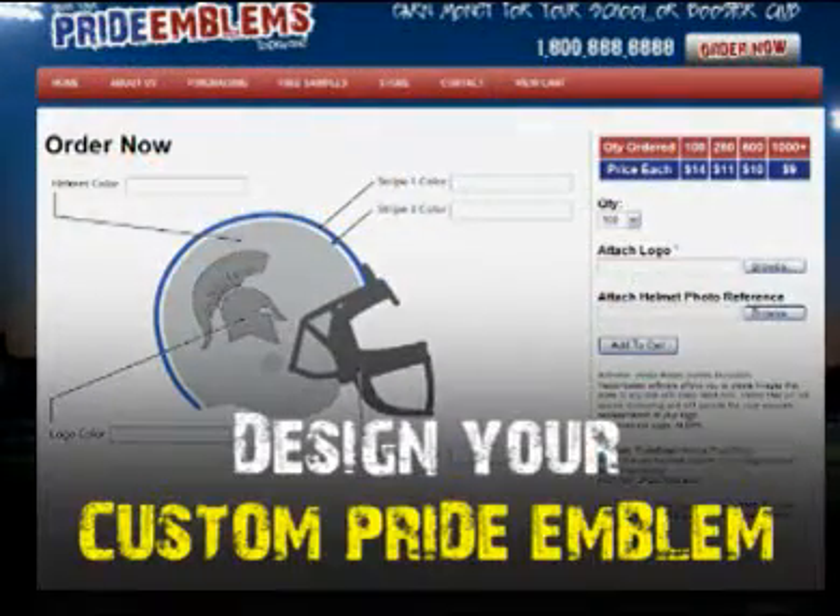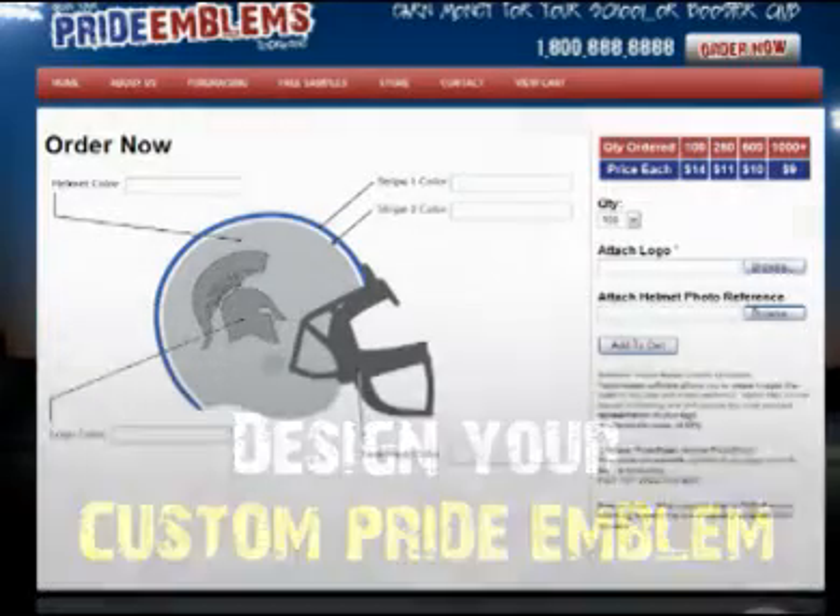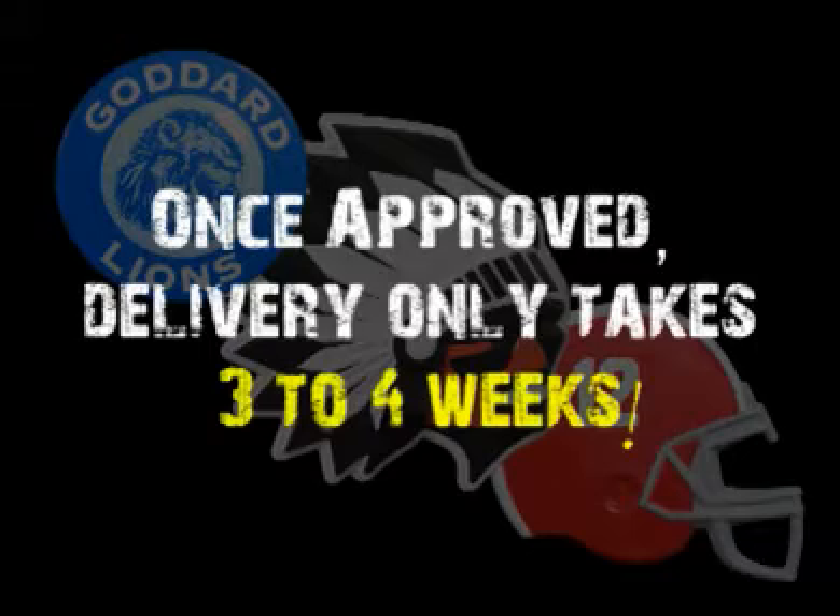Go to the Order Now tab on our website, choose the emblem shape and design, pick a quantity, attach a logo or a photo, and input your shipping and billing information, and we'll send you a digital design proof. Once approved, your custom Pride Emblem will be delivered within three to four weeks.